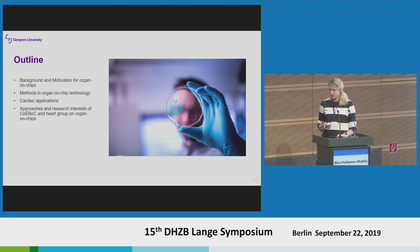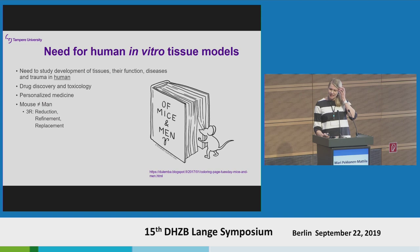There is a great need for human in vitro tissue models. We need to study the development of tissues, their function, diseases, and also trauma in humans with human cells. This will serve basic research but also drug discovery, toxicology, as well as personalized medicine applications in the future. Nowadays we pretty much use animal models, and we all know that we are different from mouse and rat. We need to try to replace animal models, because then we could actually narrow the gap between pre-clinical and clinical studies and model drugs with human cells.